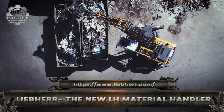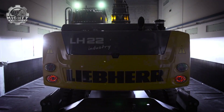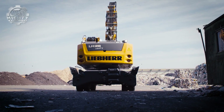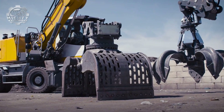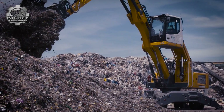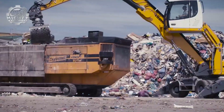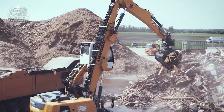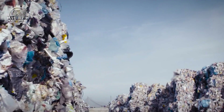With a towering reach and unstoppable grip, the Liebherr LH material handler devours scrap, loads cargo, and moves mountains of material with ease. This next-generation machine combines raw lifting power with advanced hydraulics, making it perfect for ports, scrap yards, and recycling operations. Its long-reach and powerful grab system allow it to lift, sort, and load massive volumes of material. Under the hood, a fuel-efficient, high-torque engine delivers both strength and sustainability, cutting emissions without sacrificing performance. Step into the cab and operators are met with panoramic views, ergonomic controls, and intelligent assist systems that boost safety and productivity. Rugged, reliable, and versatile.